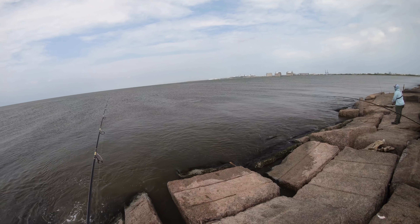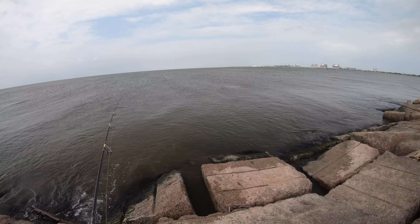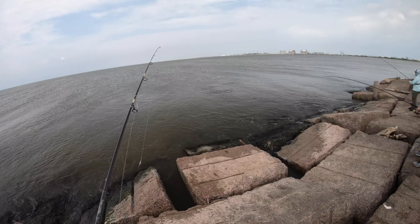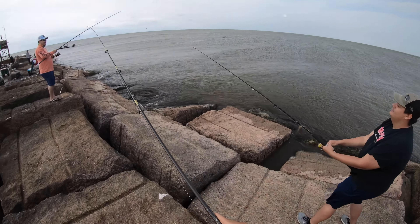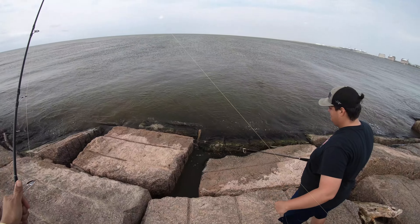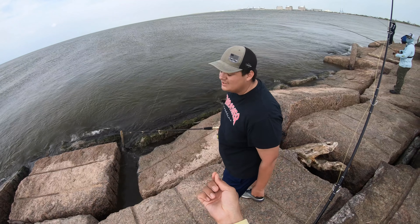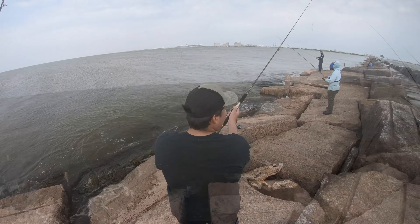Oh my gosh. Get over there to the water's edge — big trout! It's a big trout! Oh no — he got into the rocks. Andrew said he saw it, it was a big trout. See, this is what the rocks do. That wasn't your drag at all — that dude was just a heavy puller. What happened?